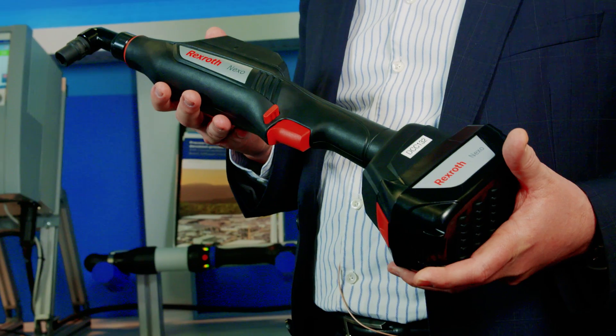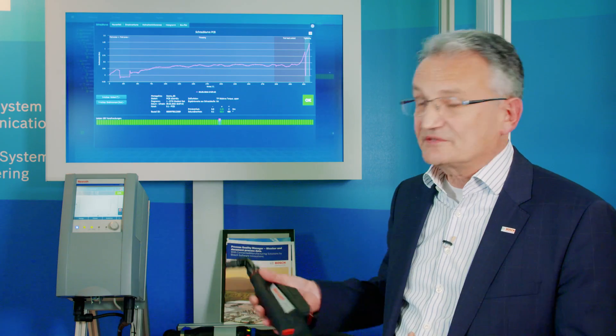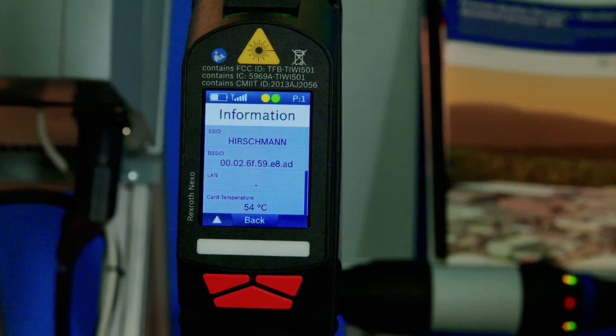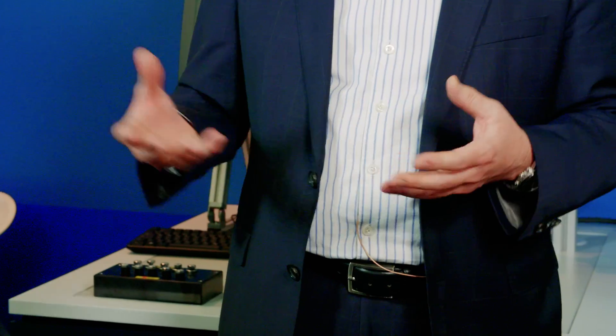The use case is an industrial nutrunner. This industrial nutrunner has connectivity — it detects the torque and the angle of the screwing process, and is able to detect a perfect process or detect some anomalies and deficiencies.